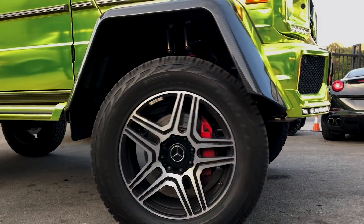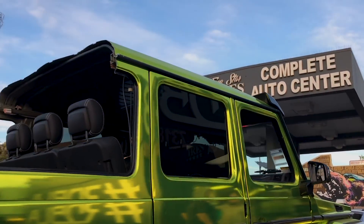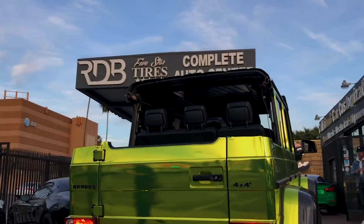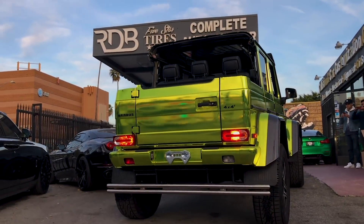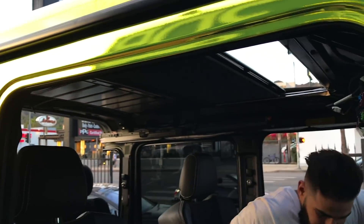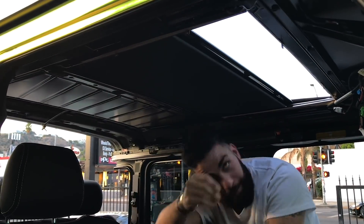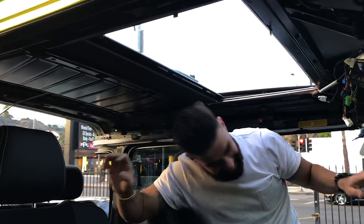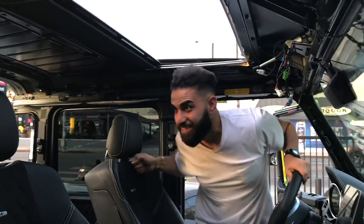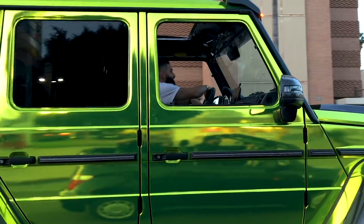We've been chopping a lot of stuff around here, but this G 4x4 is really the project we're chopping up. Doing the test drive now — it feels amazing with the back open like that.